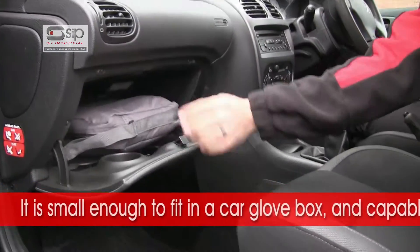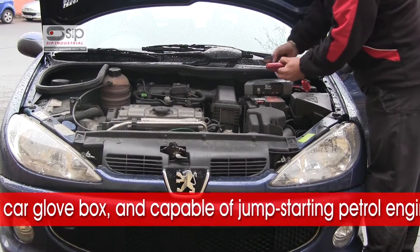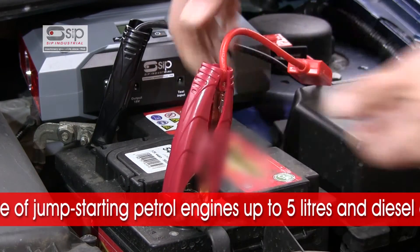This super powerful booster pack is small enough to fit in a car glove box, yet capable of jump-starting petrol engines up to 5 litres and diesel engines up to 3.5 litres.